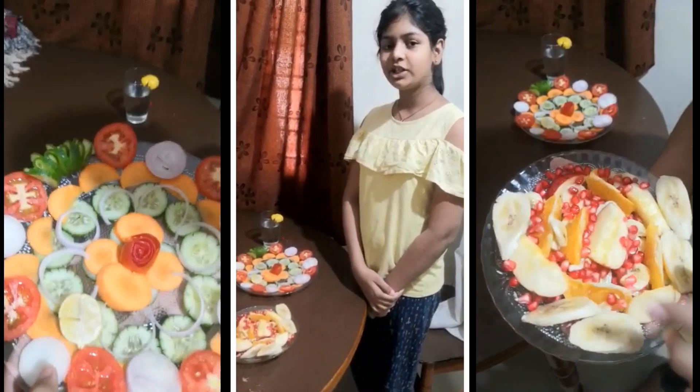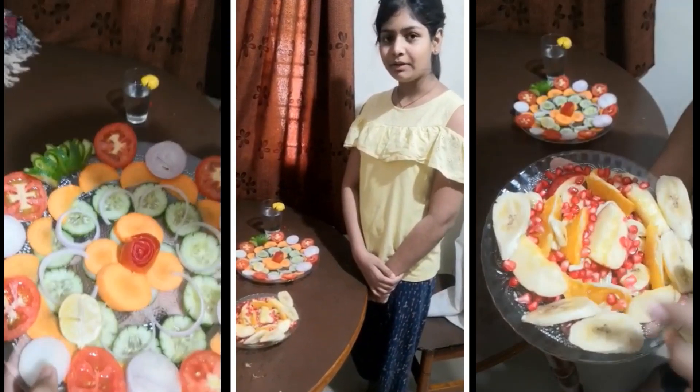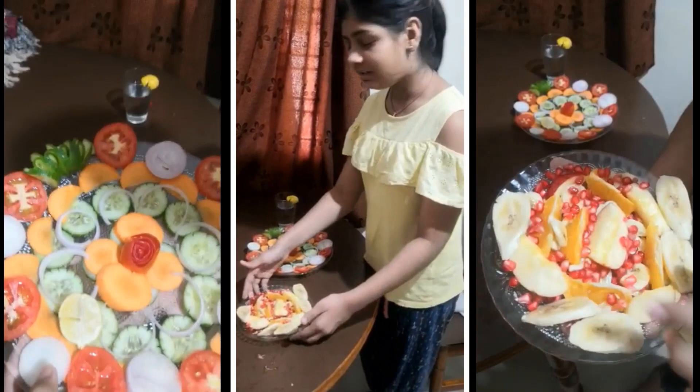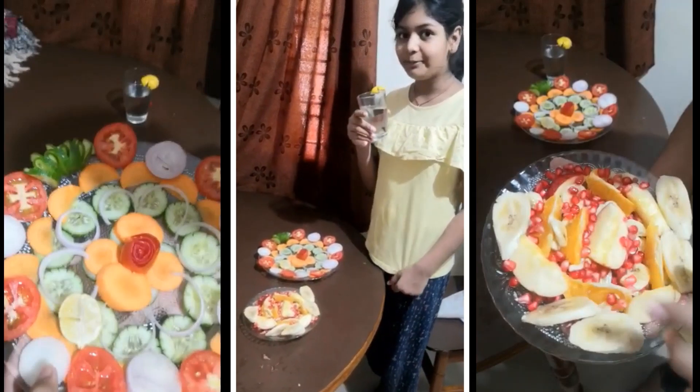My name is Timishwar Rao. I am studying in class 5C and my room number is 40. Today I have made a fruit salad and a vegetable salad, along with a drink of lemonade.